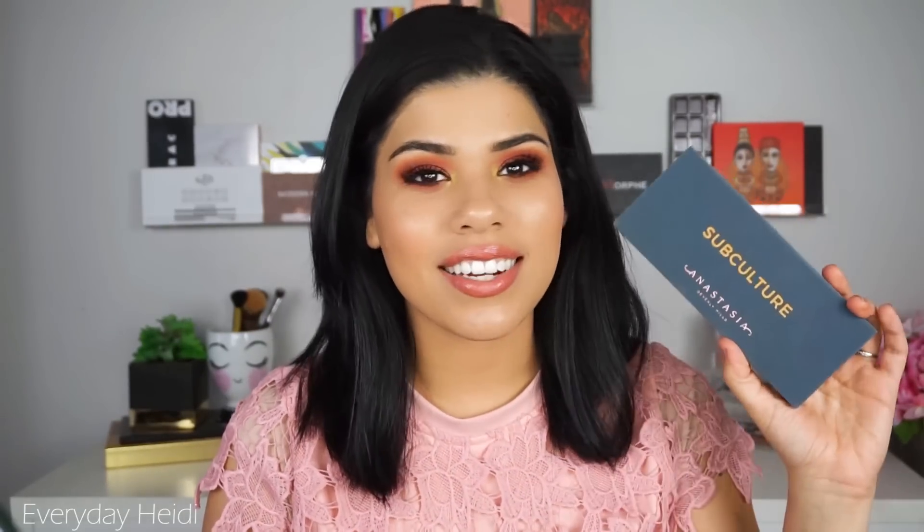The next one is the Anastasia Subculture palette. If you guys have been watching me for a bit, you know I talked about this one — and this is probably no surprise because I don't think anybody likes this palette. I have a review on it and also three looks using the palette if you guys want to see how it works — I'll go ahead and link those up in the cards.